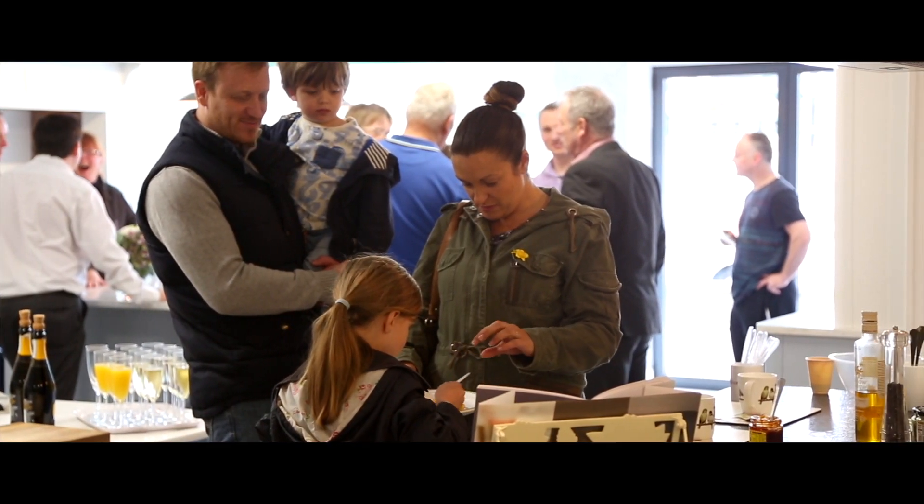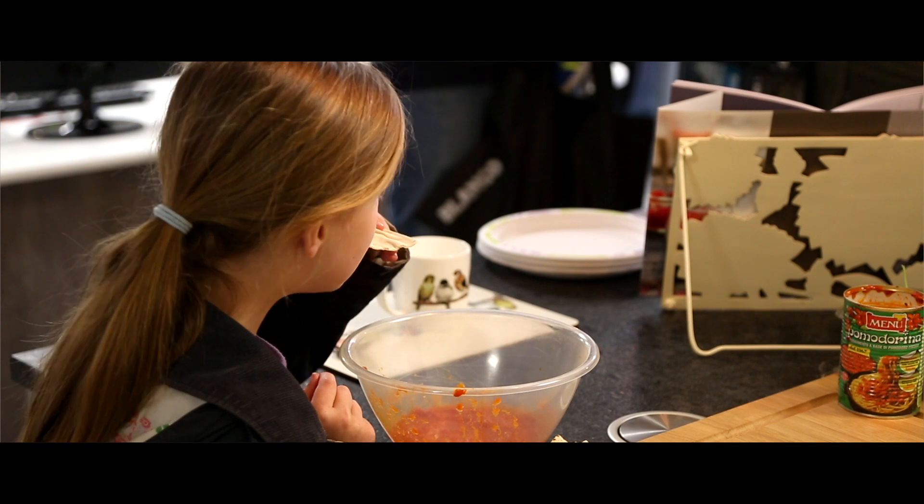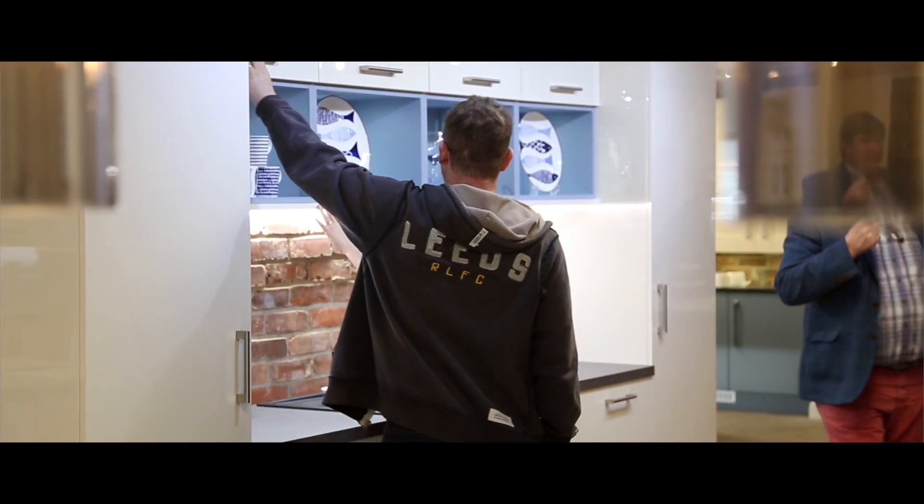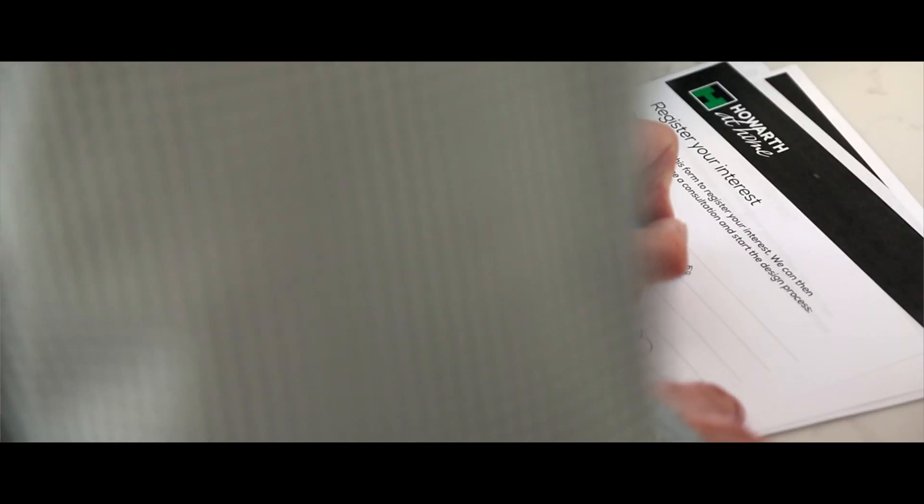I've been completely blown away by the changes today — just the way that it's laid out, the light, the beautiful Laura Ashley kitchens are just absolutely, completely amazing. I have entered the prize draw, so I'm really excited and hoping that I might get £5,000 off the price of a kitchen — fingers crossed.